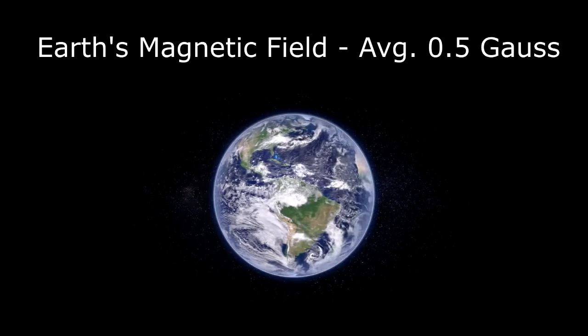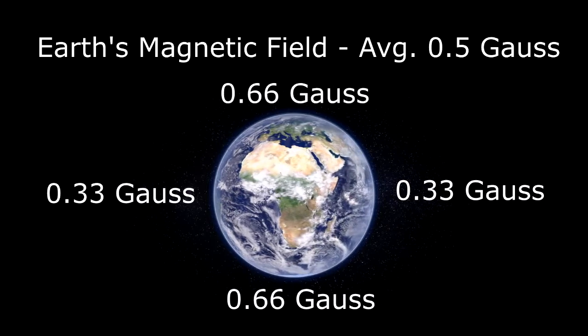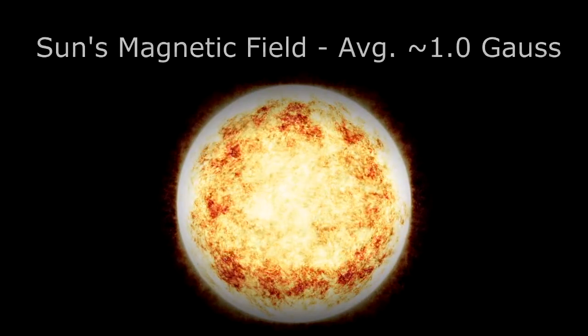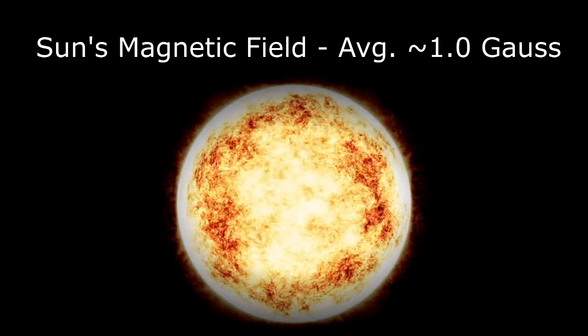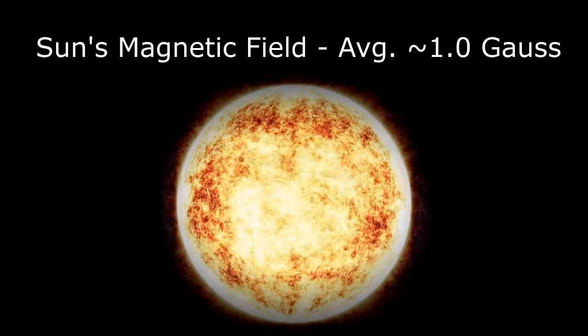The Earth's magnetic field averages about 0.5 Gauss — 0.33 at the equator and 0.66 at the poles. The Sun's magnetic field, interestingly, is only about double the Earth's at around one Gauss, because the Sun is much larger, so the field is much more spread out.